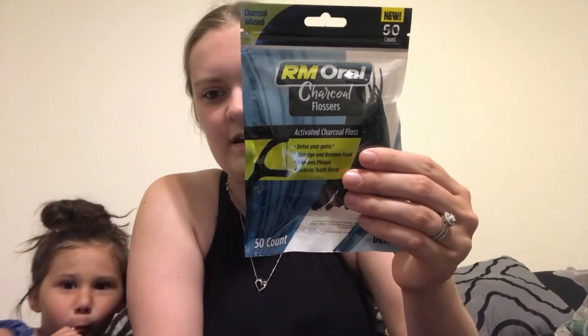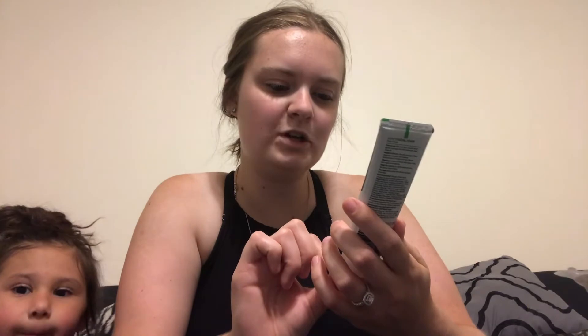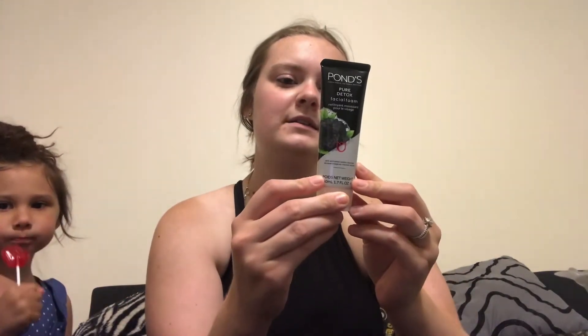I also picked up this 50-count of charcoal-infused flossers — 50 of them for only a dollar, which I thought was a really good deal. Next, I picked up this Ponds Pure Detox facial foam to try. Ponds is a name brand, and I wanted to try this out because from wearing masks at work, my face has been breaking out more. I'm hoping this charcoal face wash really cleans my face well.